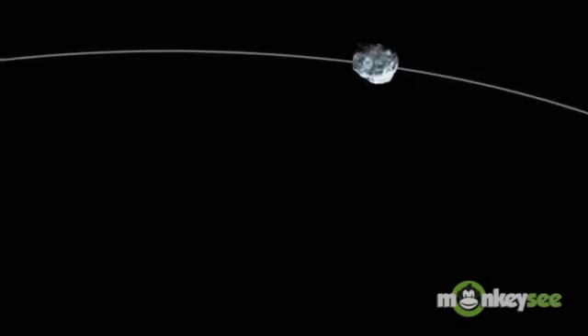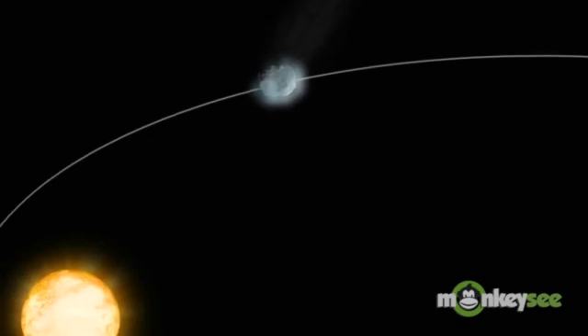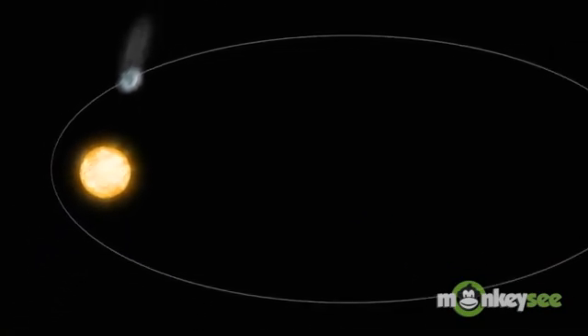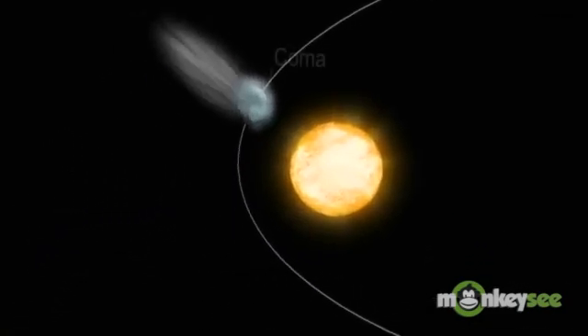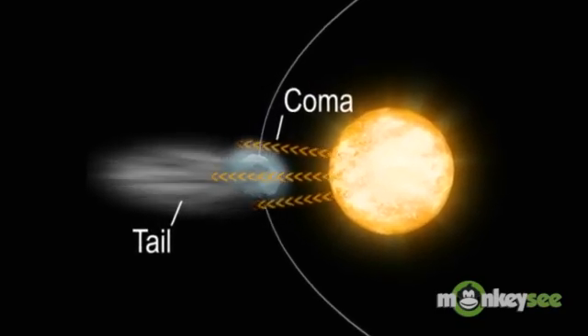When a comet gets close to the sun, its outer layers of ice melt and evaporate, creating an atmosphere of gas and dust around the comet. This atmosphere is called a coma.